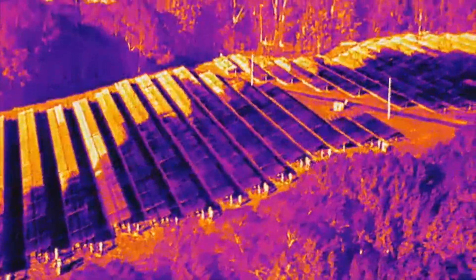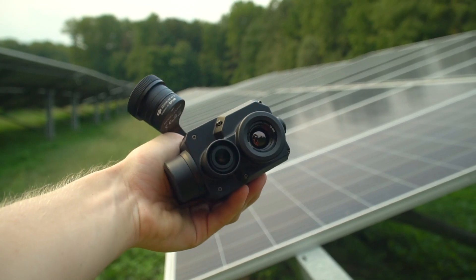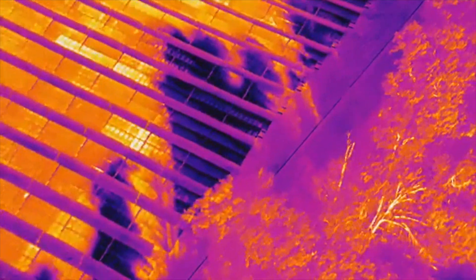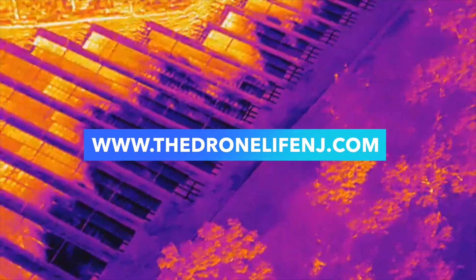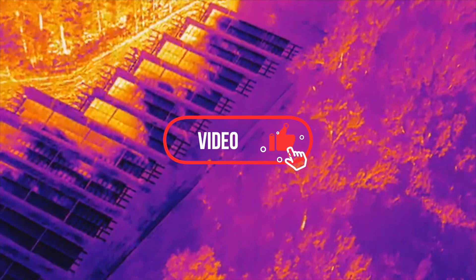That pretty much covers it for this video about the effects of shading on PV systems and how thermal drone cameras are being used for locating and determining the severity of these issues. As always, if you have any questions or would like us to come out and inspect one of your sites, you can reach us on our website linked down below in the description. Like the video, subscribe, and thanks so much for watching — talk to you soon!